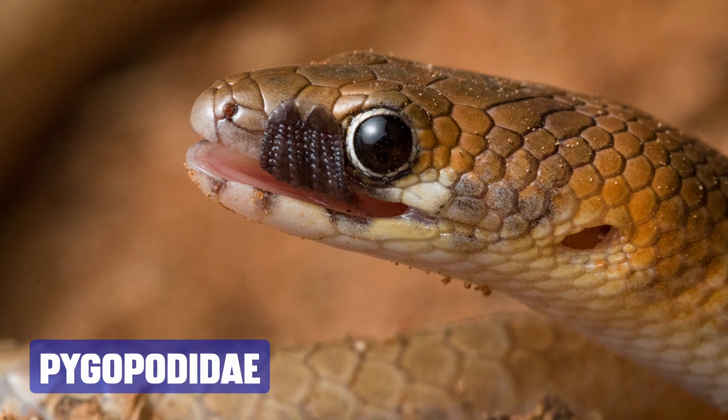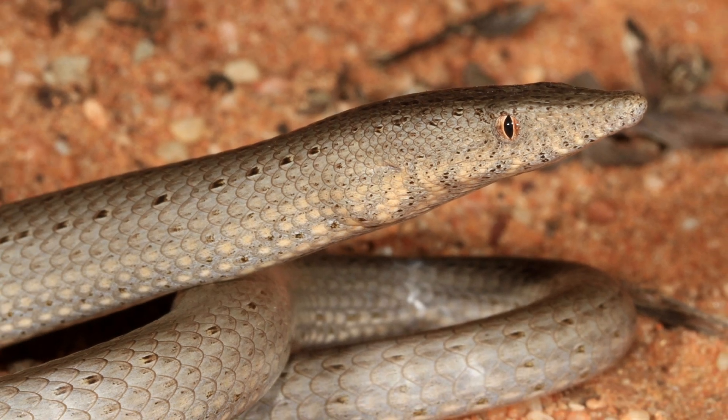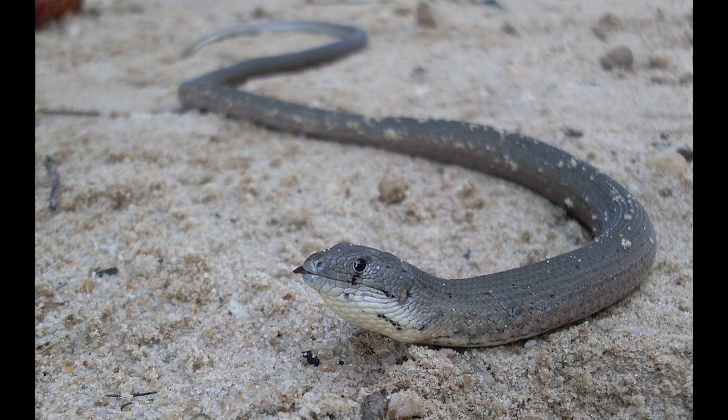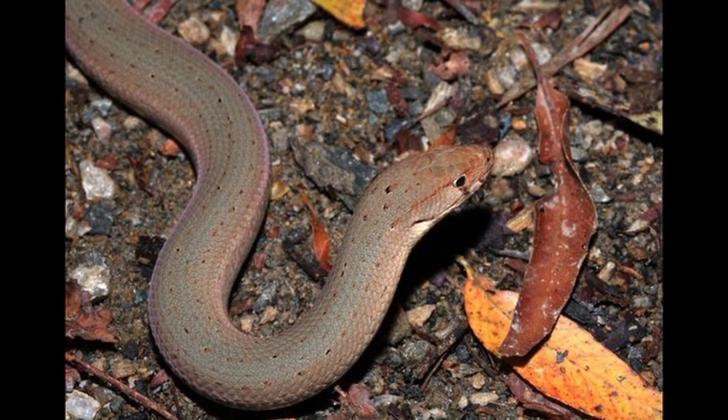Next, meet the Pygopodidae, a unique type of gecko commonly known as snake lizards or flat-footed lizards. Despite their snake-like appearance, they have certain features that are characteristic of geckos. They are native to Australia and New Guinea, and can be found in a variety of habitats, including woods, dry rocky hillsides, grasslands, and the burrows of small mammals.